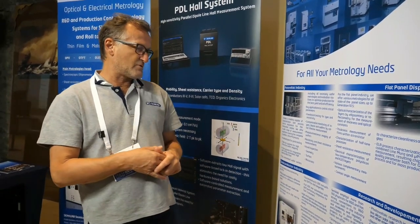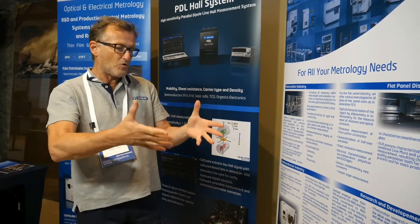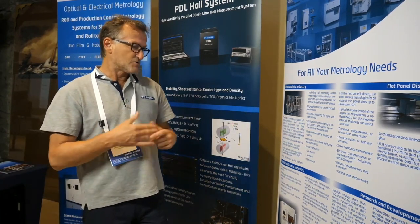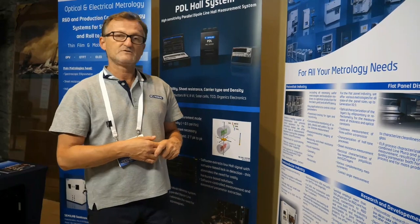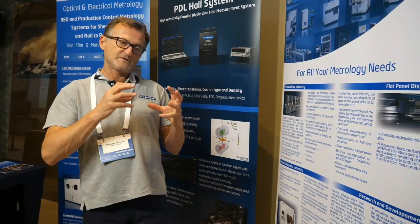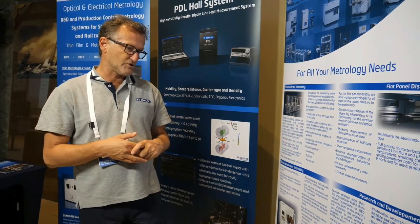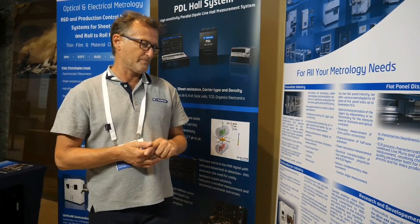The last part is our research and development domain, where we propose many types of different characterization tools more suited for institutes and R&D labs, but also for industrial research. One of our main instruments for R&D is a spectroscopic ellipsometer — an optical characterization tool to measure thin film thickness and optical properties. We also have AFM, atomic force microscope, nano indentation, AC current, and mobility measurement by Hall system.